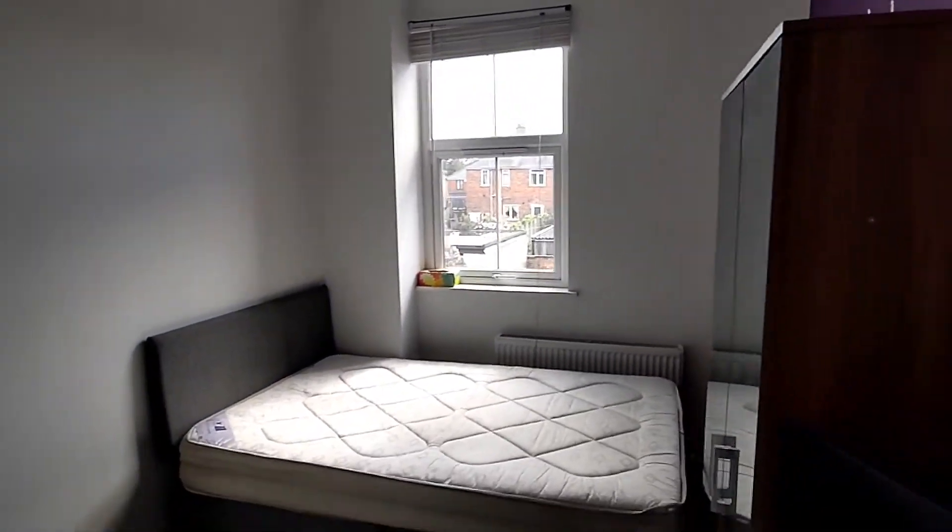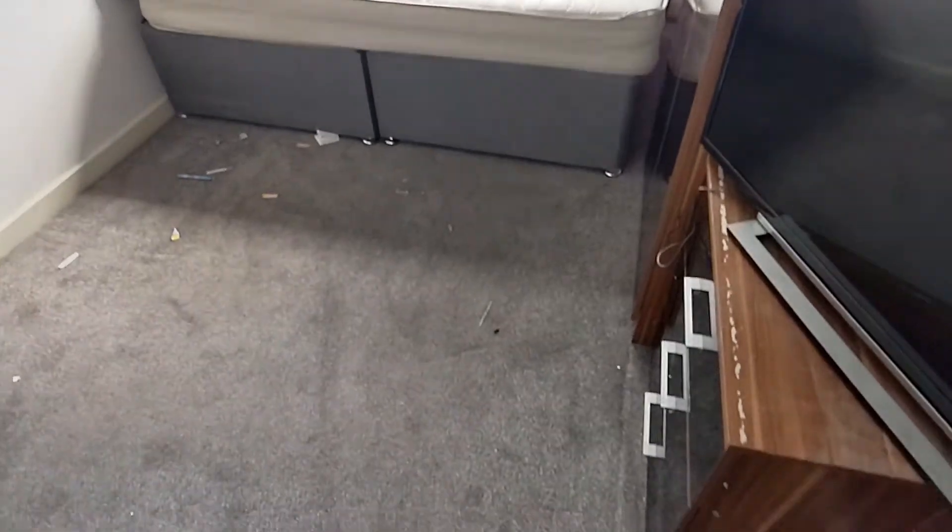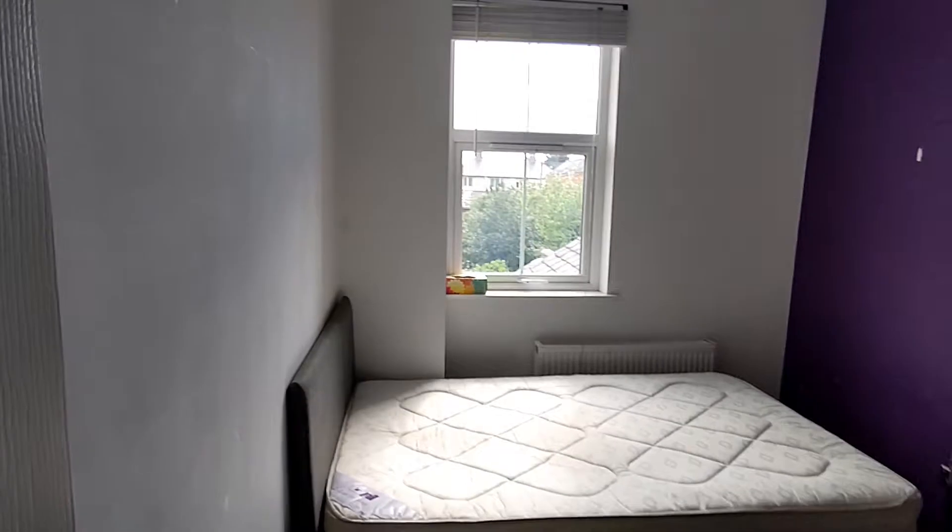Guys, this is room three, 47 Eversham. This is on the first floor towards the back of the house — this is a double ensuite room. Please ignore the mess; obviously the previous tenant has left it and not tidied up after himself.